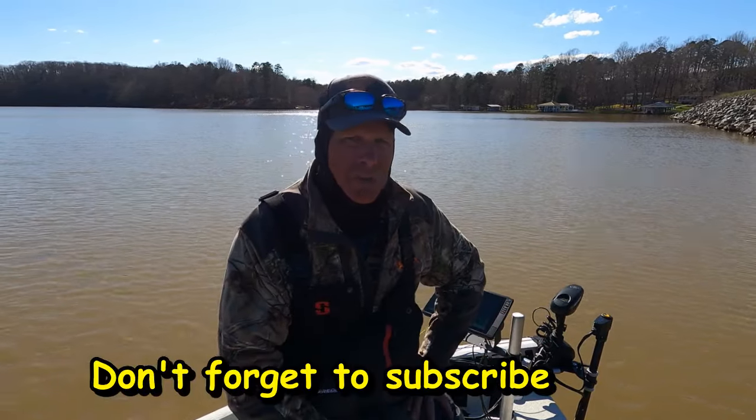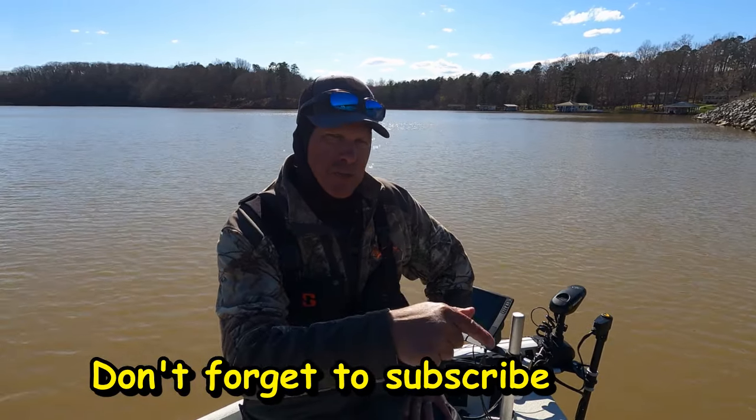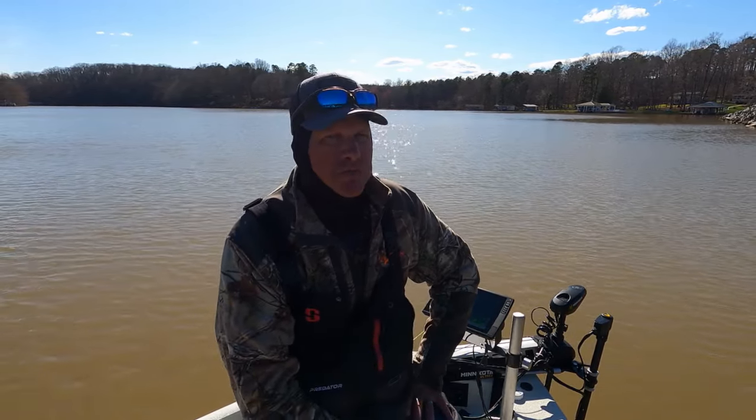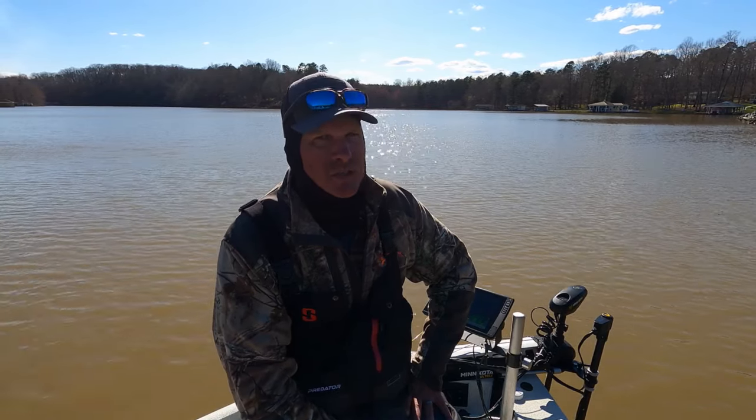Anyway guys, remember — God is good all the time, and all the time God is good. Don't forget to subscribe to the channel; I appreciate all my subscribers. Hit the like button and click the notification bell so you don't miss an episode of Wildlife Adventures. As always, it's a wildlife — and I'll see you on the water!